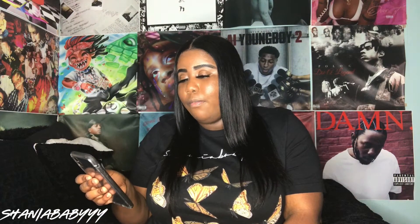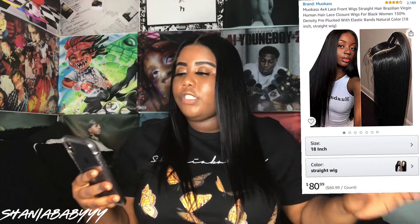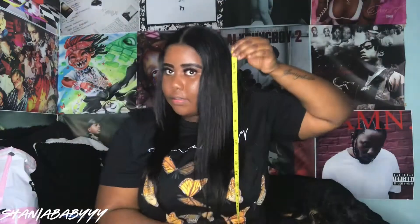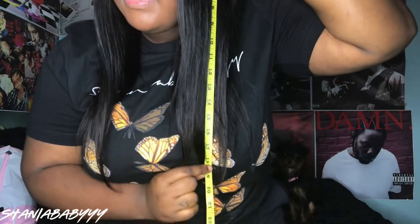So let's get into the hair real quick. This hair is from Amazon — the hair company is called Muokass. I'm going to leave the picture right here so y'all know what I'm talking about. I got the 4x4 closure lace front wig in 150 density, in the color 1B, and it's 18 inches. Let me grab my tape measure to make sure — yeah, it's 18.